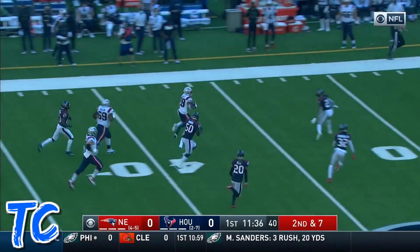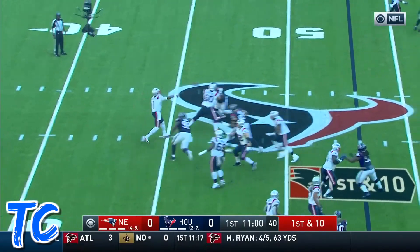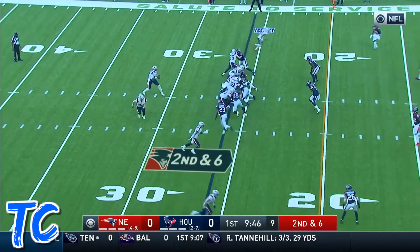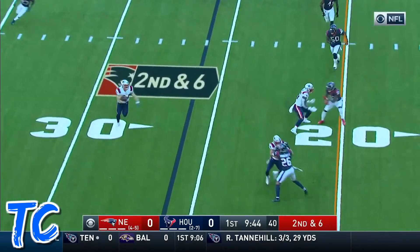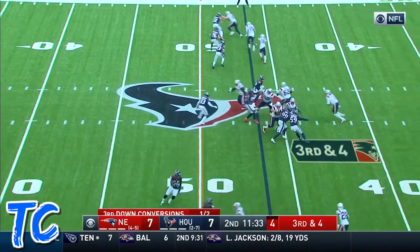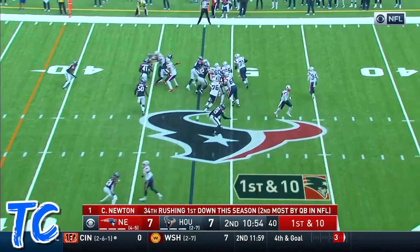They set up the screen to James White. Blockers in front for White, and there it goes. Second level. Up towards midfield. Cam goes back to the air. Has top over the middle, and another completion. Quick pass to Burkhead. Burkhead to the 20s. Third and fourth. There you go. James right on cue, and he's got the first down. Sees the game.